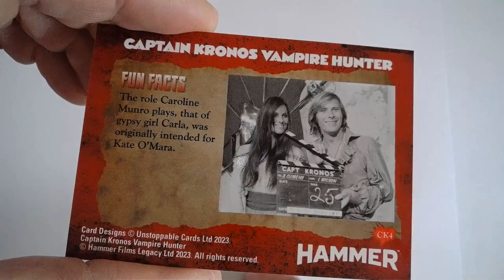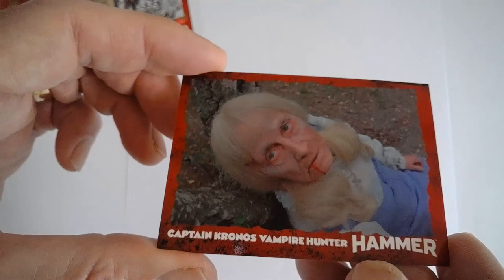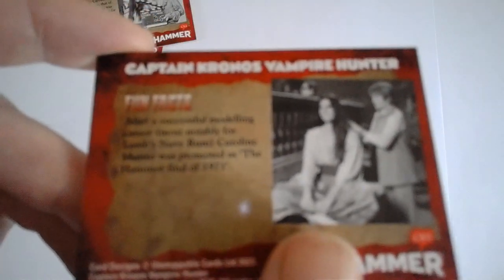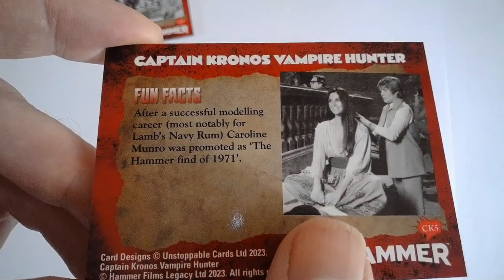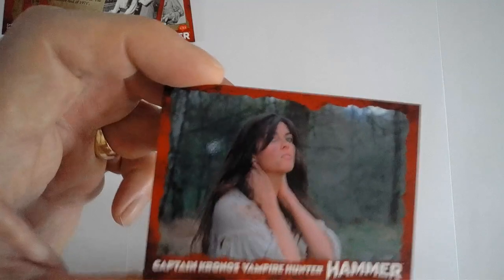There are some nice behind-the-scenes photos. That one's from the opening. It looks like Peter Cushing in drag, don't you think? Yeah, I've never seen that — I've seen an awful lot of photos from Captain Kronos but never seen that one before. And there's the lovely Caroline — could this be the signed one?